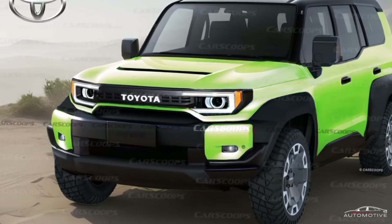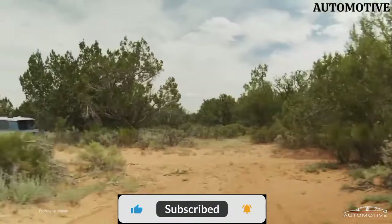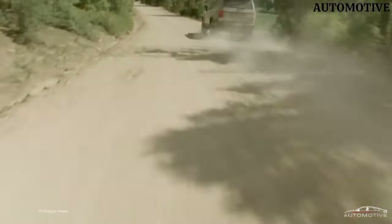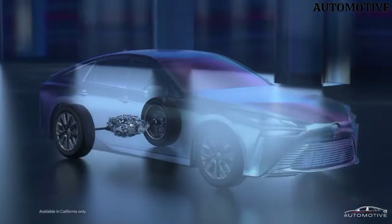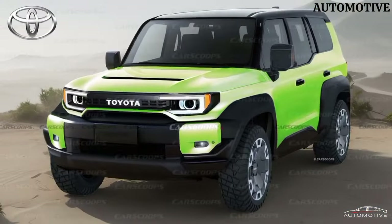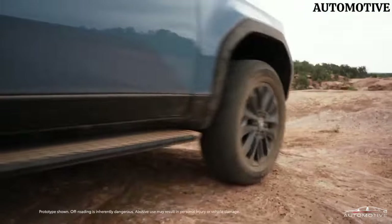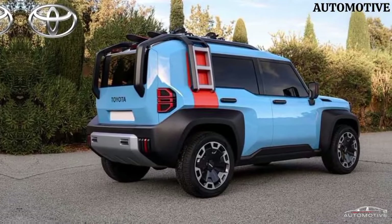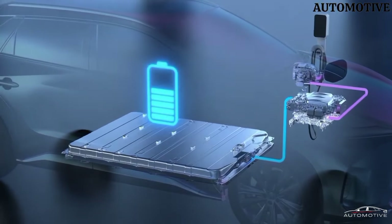The Land Cruiser nameplate has served Toyota well over the years, garnering a legendary reputation for its durability, off-road prowess, and long-standing presence in diverse global markets. Currently, there are three distinct Land Cruiser models in production: the 300 series, the slightly smaller Prado — which will soon be succeeded by the 250 series making its way to North America — and the classic 70 series. Toyota's commitment doesn't end there; in addition to the seven-seater Land Cruiser C electric concept premiering at Japan Mobility 2023, Toyota had previously hinted at a smaller off-road focused vehicle when they revealed the Land Cruiser 250 earlier this year.